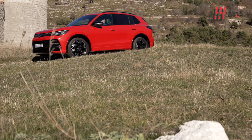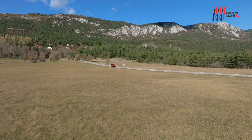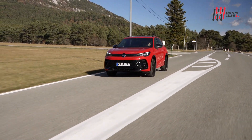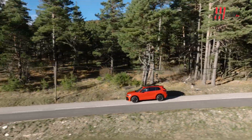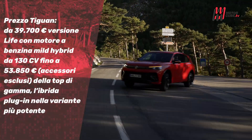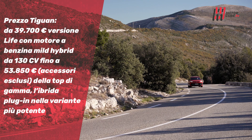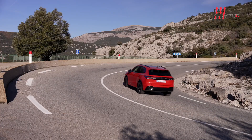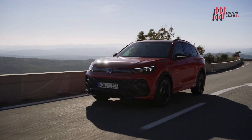Con una gamma di otto motorizzazioni, tra cui mild hybrid, ibrido plug-in, diesel e benzina, la Tiguan offre opzioni per ogni necessità. La versione diesel, disponibile anche nella variante più potente da 190 CV con trazione integrale 4Motion, resta una scelta saggia per chi deve macinare i chilometri, offrendo prontezza e consumi contenuti. Si accentua un notevole cambio di passo sul fronte del comfort di marcia, grazie ai nuovi ammortizzatori che gestiscono alla perfezione ogni irregolarità stradale.